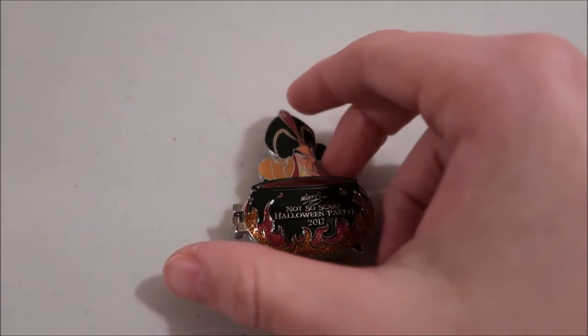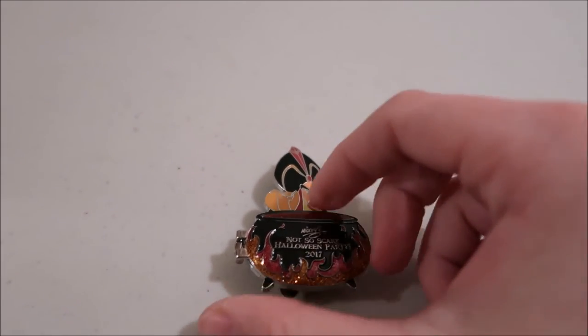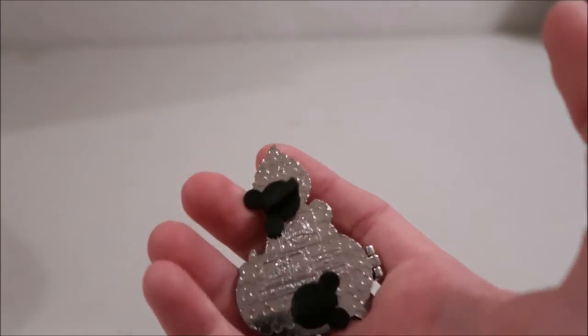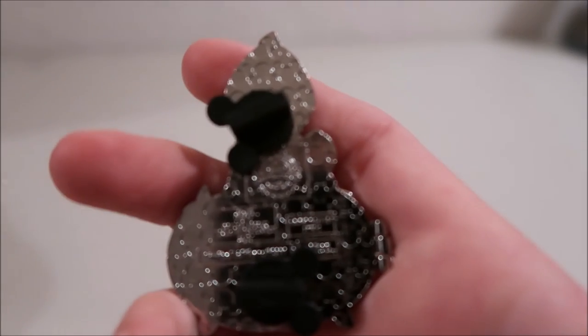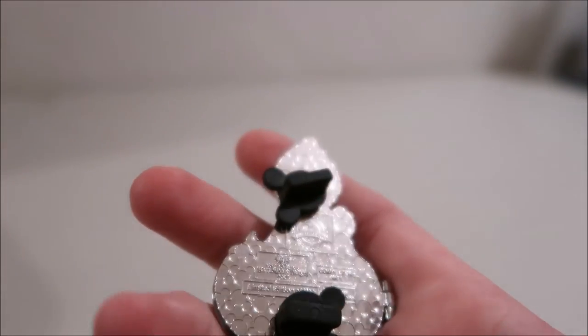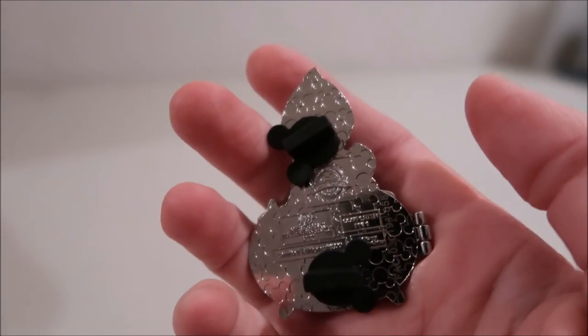The last type is a completer pin. This Jafar is an example — if you bought the whole Jafar set, you could get this completer pin. They're usually a lower LE for the set, and on it right here it says 'completer pin number one,' because this set had two completer pins. It's just a lower LE, a little bit rarer pin.